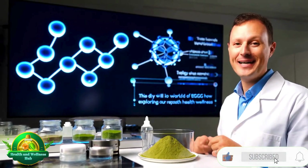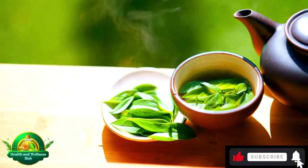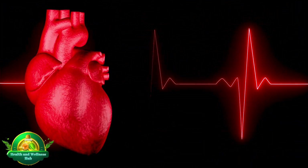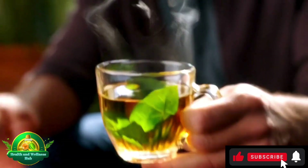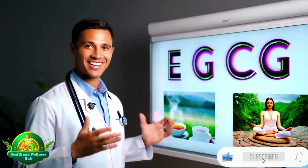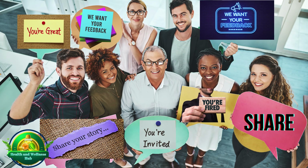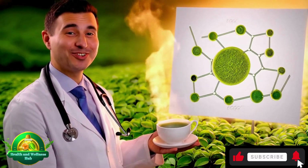In this video, we'll dive into the world of EGCG, exploring optimal dosages and how you can incorporate it into your daily routine. We'll look at its effects on heart health, weight management, and brain function. Get ready to discover the incredible potential of EGCG and see how this powerful compound can be your ally on the journey to a healthier, more vibrant life. Have you tried green tea before? Share your experience or any questions in the comments, and don't forget to subscribe before we dive into this journey toward better health.